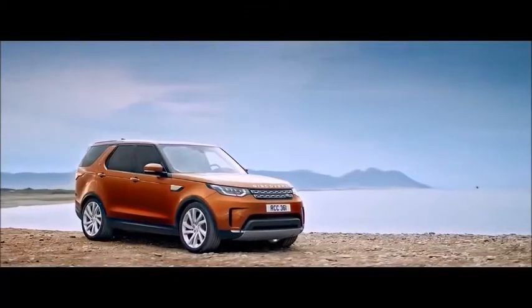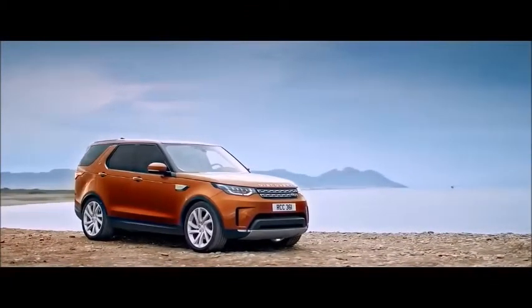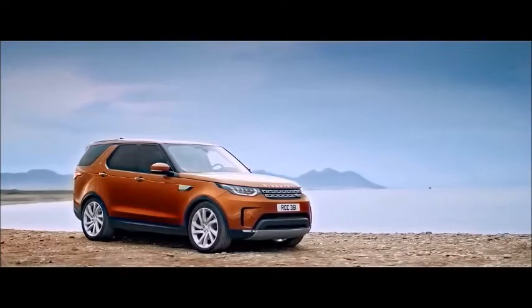The all-new Discovery: unrivaled versatility through smart technology and superior practicality.